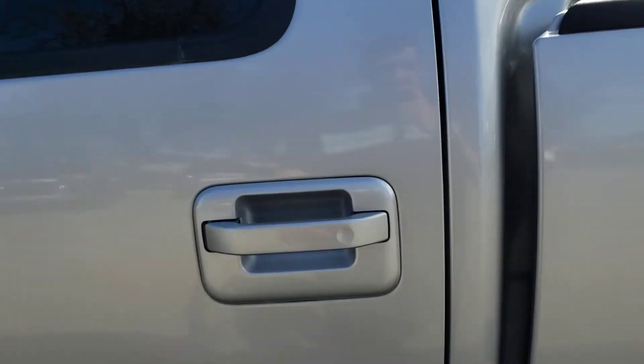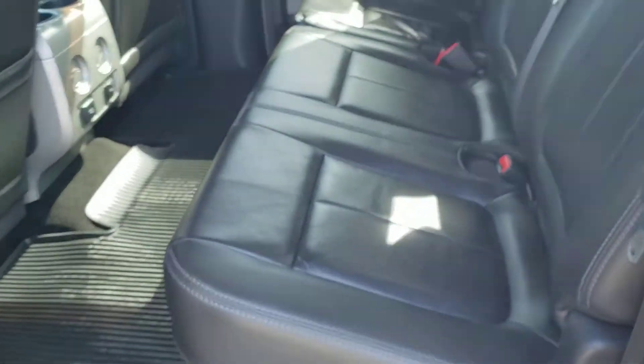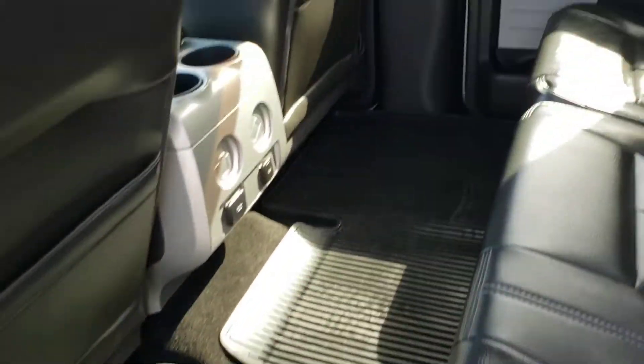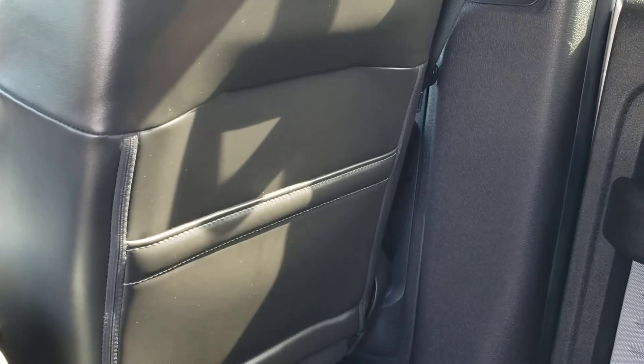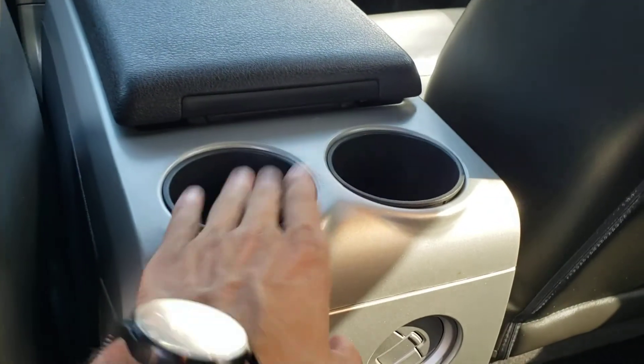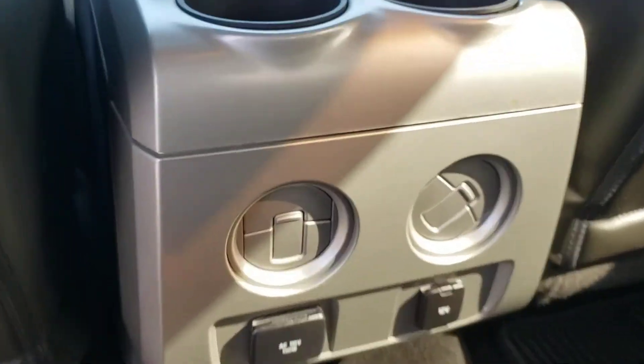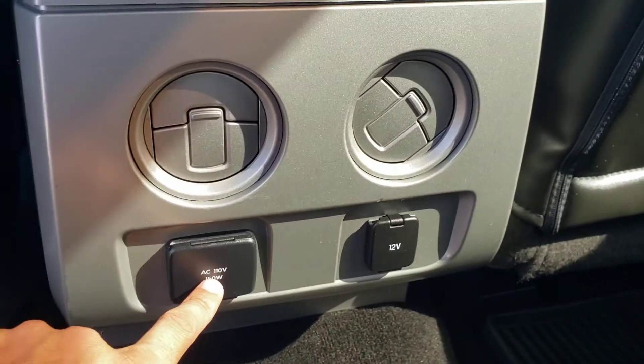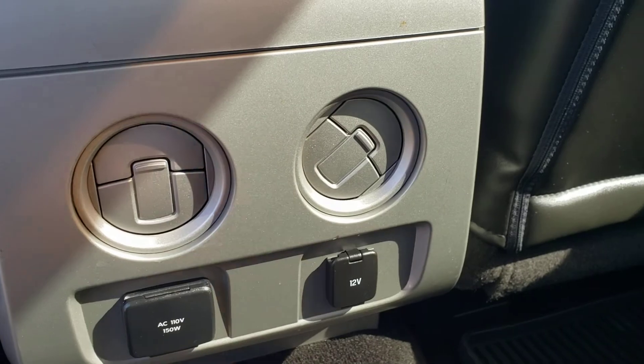In the rear of this truck you've got more of the same luxurious black leather seats that extend all the way across the rear bench seat. Back here you've also got tons of legroom for the rear passengers — even if the front seats are pushed all the way back you still have lots of legroom. You'll find a couple of handy storage pockets in the back of the driver and passenger side seats, a couple of cup holders in the back of the center console, a couple of climate vents to keep the rear passengers comfortable, and to keep devices charged up you've also got an AC outlet and a 12-volt outlet.